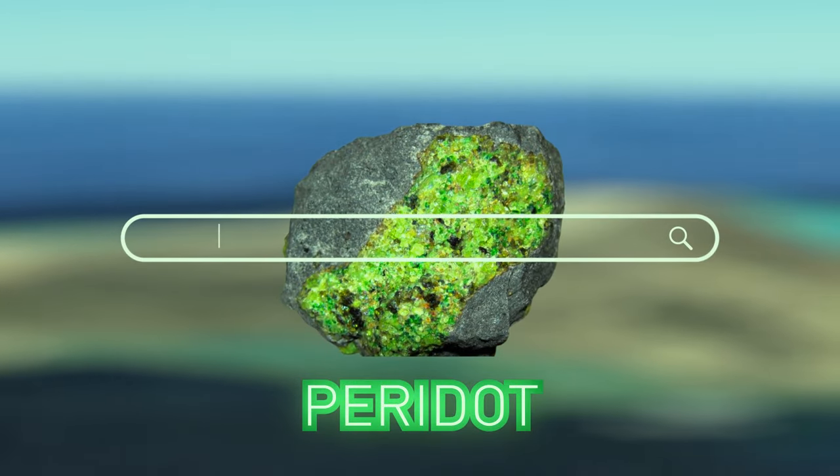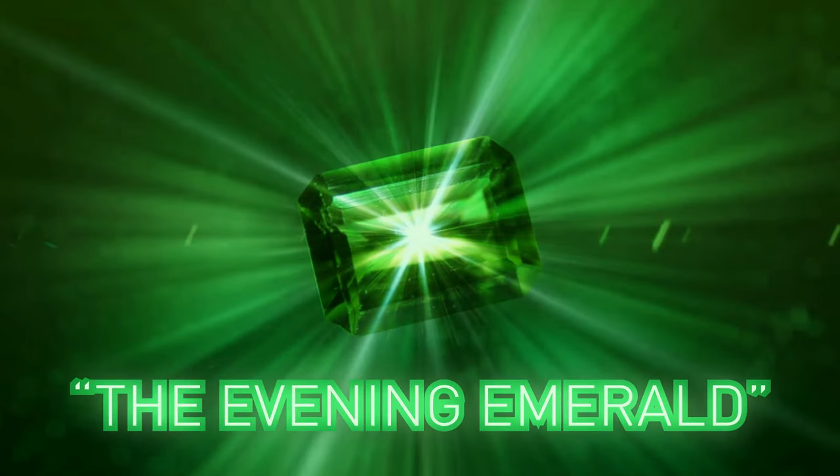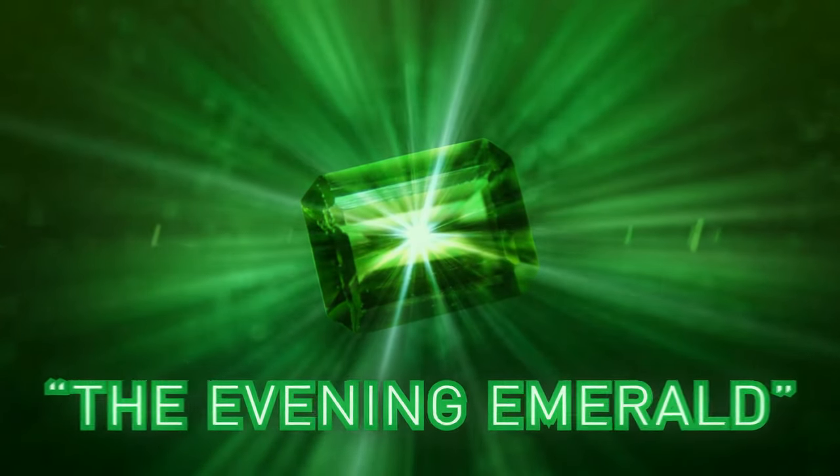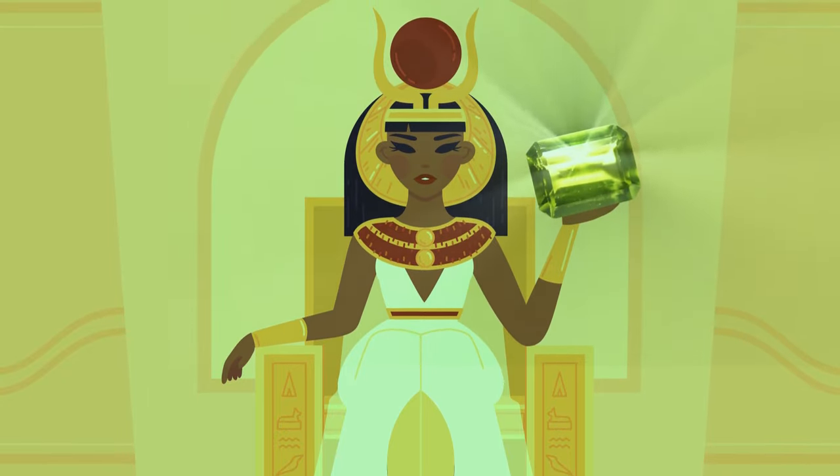Before you Google it, peridotite is a gemstone that has the nickname the Evening Emerald because of its sparkling green hue. Some historians believe Cleopatra herself loved peridots, and that lady could afford any jewels in the world.